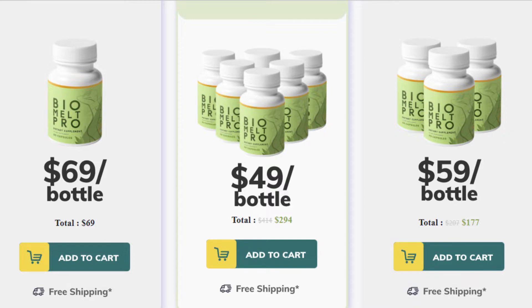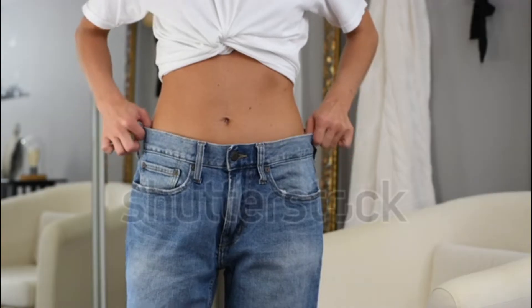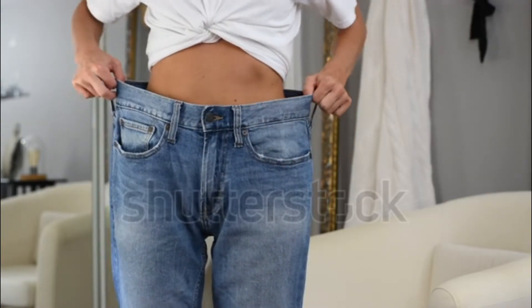It will also detoxify your body, eliminate fluid retention, give you more energy for your daily life and improve your overall health. So yes, you can trust this product — there are many people getting great results with Biomelt Pro, and you can also get results.